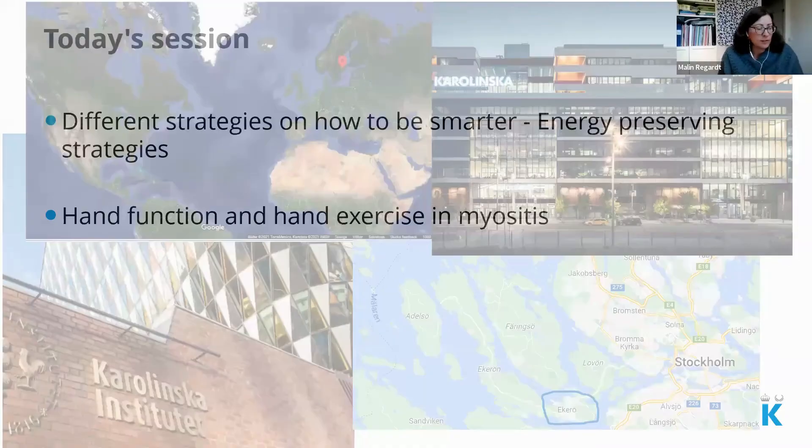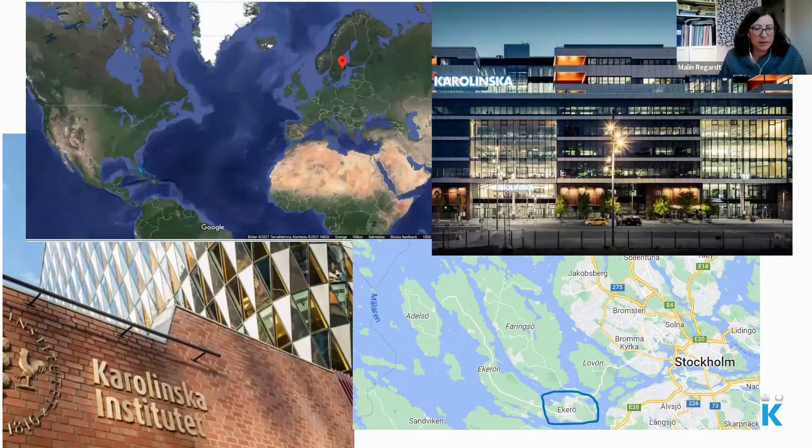I am in the little red dot — Sweden — when compared to the US. I work at Karolinska University Hospital, a new expensive hospital they built a few years ago, and I am also affiliated with Karolinska Institute where I do my research. I live on a little island called Ekrö, which you can call Oak Island, just outside of Stockholm.